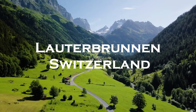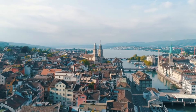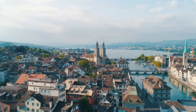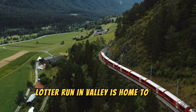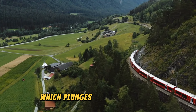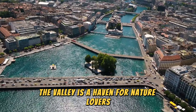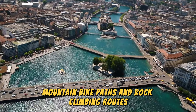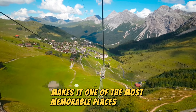Lauterbrunnen, Switzerland. Known for its stunning waterfalls, Lauterbrunnen Valley is home to 72 falls, including the famous Staubbach Falls, which plunges nearly a thousand feet. The valley is a haven for nature lovers, offering numerous hiking trails, mountain bike paths, and rock climbing routes. Its breathtaking scenery makes it one of the most memorable places to visit in Switzerland.